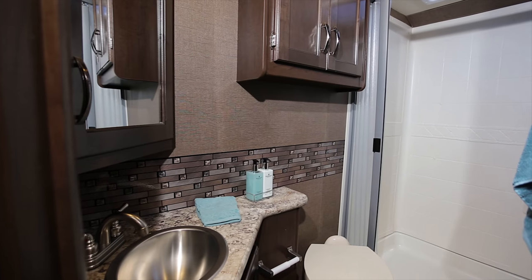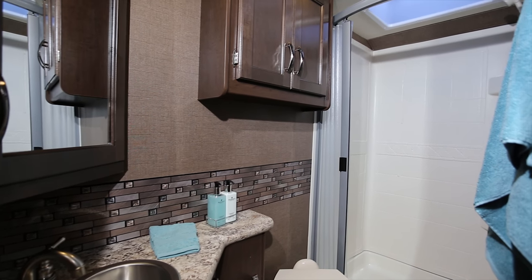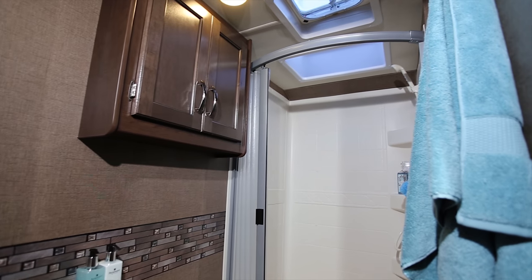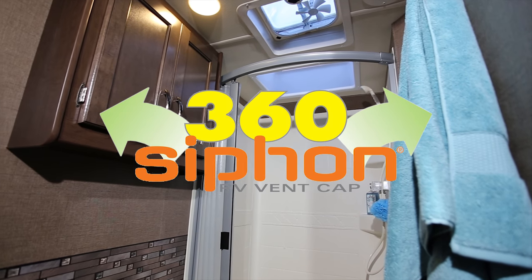A quick tour of the bathroom shows off your stainless steel sink, medicine cabinet, shower with curved rod, large skylight, and the 360 siphon keeps your Chateau smelling fresh.